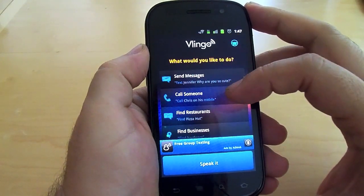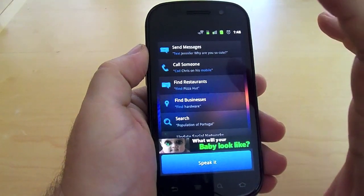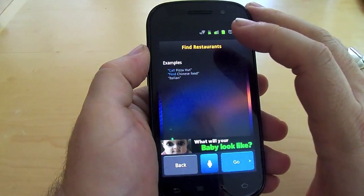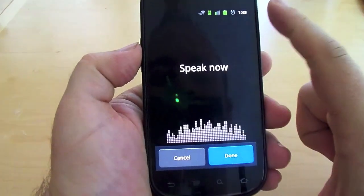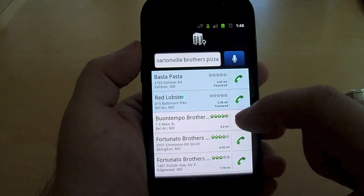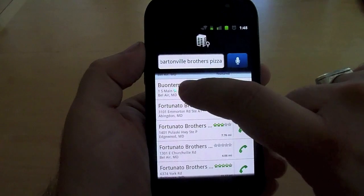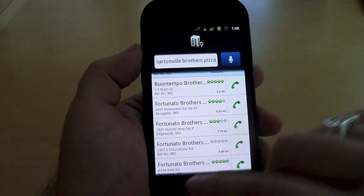So let's give you an example. If I wanted to find a restaurant — and this is actually kind of cool — the voice recognition is actually really good. Even if something is spelled incorrectly, it still has a tendency to find it. So let's try restaurants. I'll say: find Bontempo Brothers Pizza. What it does is use your location to find the closest match. You'll notice it actually says Bartonville Brothers, but the very first result was Bontempo Brothers Pizza, which is exactly what I wanted. So the technology behind it is actually pretty good.